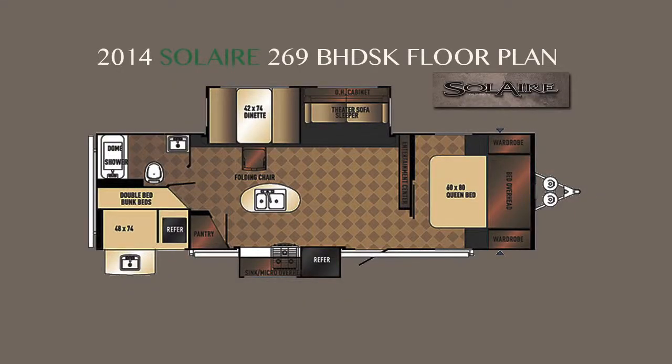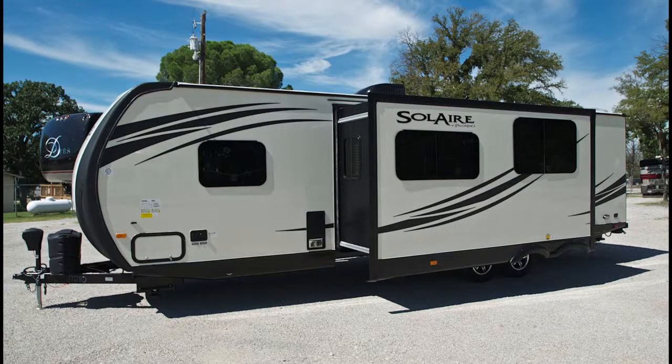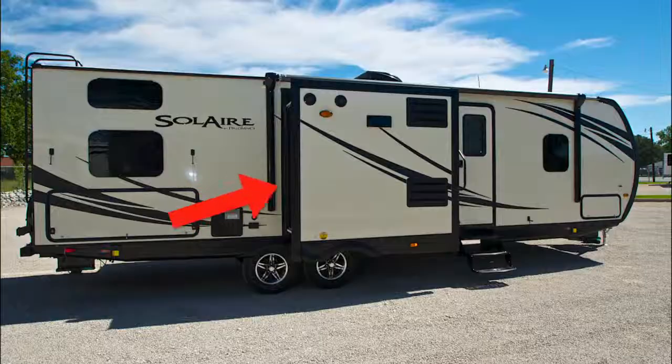The floor plan consists of a front bedroom with a queen-size bed, a center kitchen, a center living area, a rear private bathroom, and a rear bunk area with two bunk beds. This new Solaire is outfitted with two slide-out rooms: a dinette sofa slide and a kitchen slide.